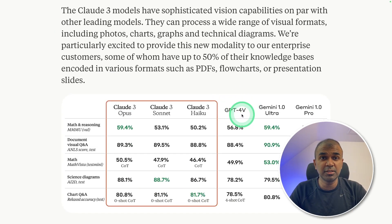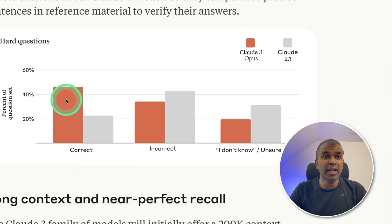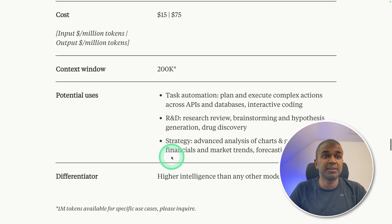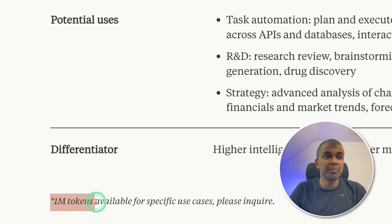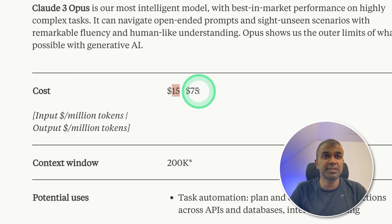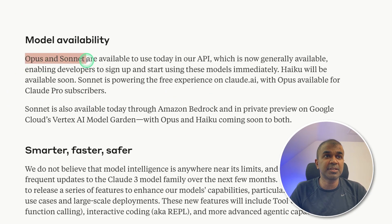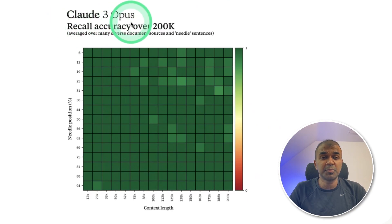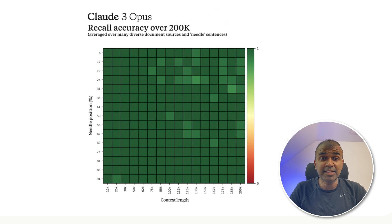In comparison with GPT-4 Vision, Claude 3 Opus beats it on every benchmark. It has improved accuracy compared to Claude 2.1. The context window is 200,000 tokens for Claude 3 Opus, Sonnet, and Haiku. But there are some exceptions where 1 million tokens are available for specific use cases. The input token cost is $15 and output token is $75 for Claude Opus. Opus and Sonnet are available to use today in the API, but Haiku will be available soon. The recall accuracy is higher for Claude 3 Opus, which means that for larger context windows, the model does not leave out information in the middle — it has higher recall accuracy.